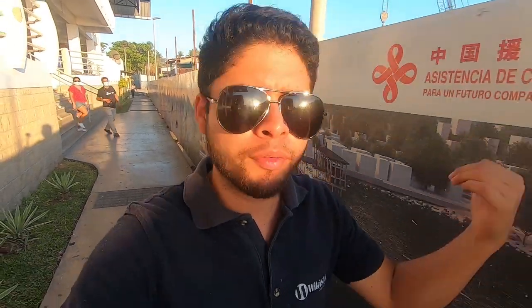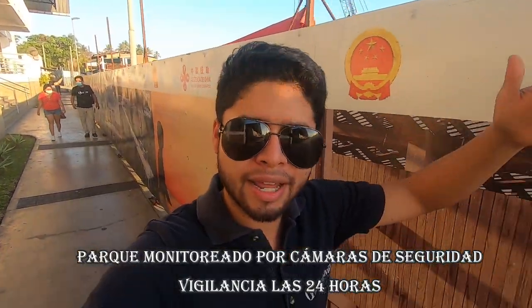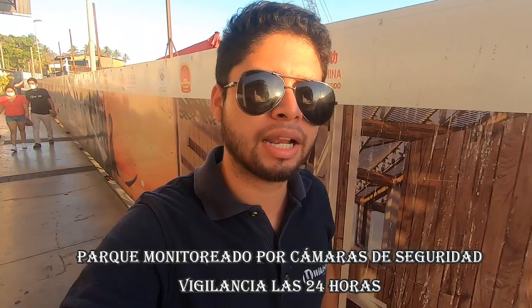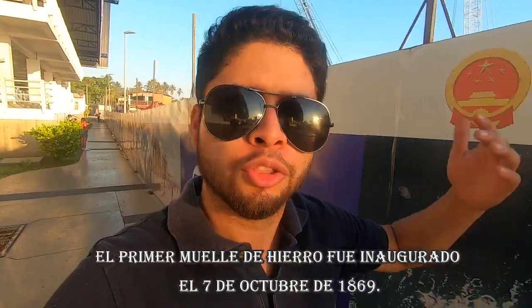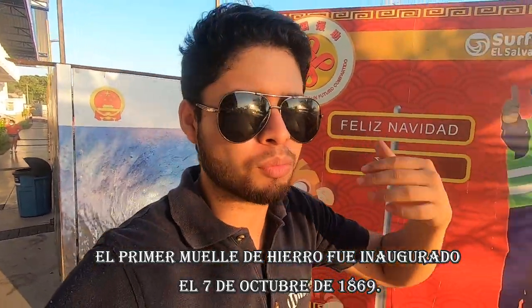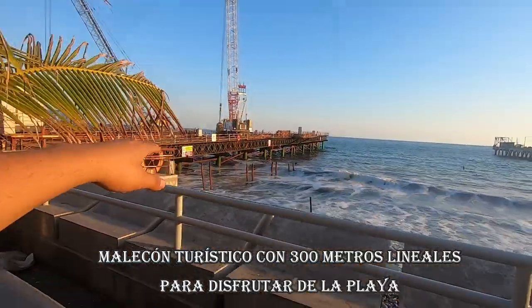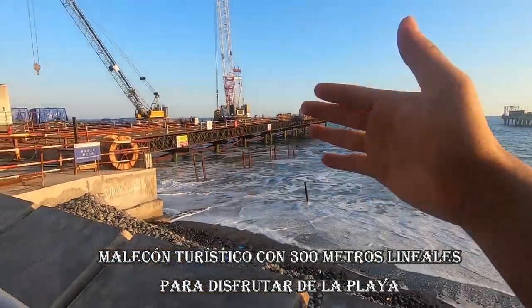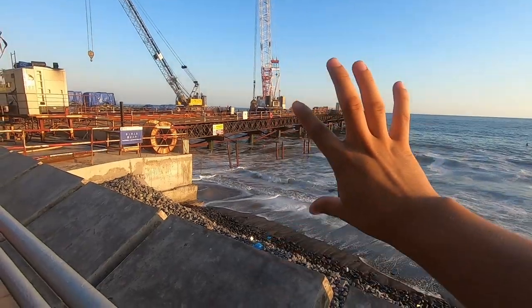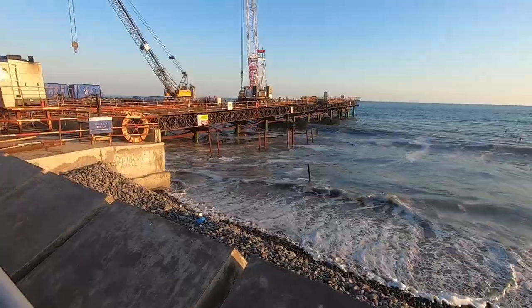Como pueden ver, el nuevo puerto ya está avanzando. No se sabe cuál va a ser la longitud exacta, sin embargo ya pueden ver que es un puerto mucho más moderno. No es solo uno sino que son como dos muelles. Está este que se puede ver y está aquel, pero con una estructura mucho más resistente. Podemos ver el grosor — es hierro sólido, una estructura mucho más sólida.